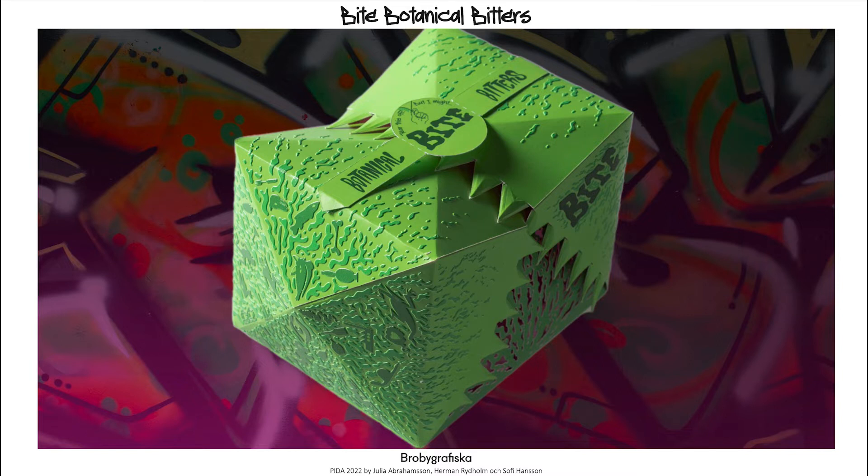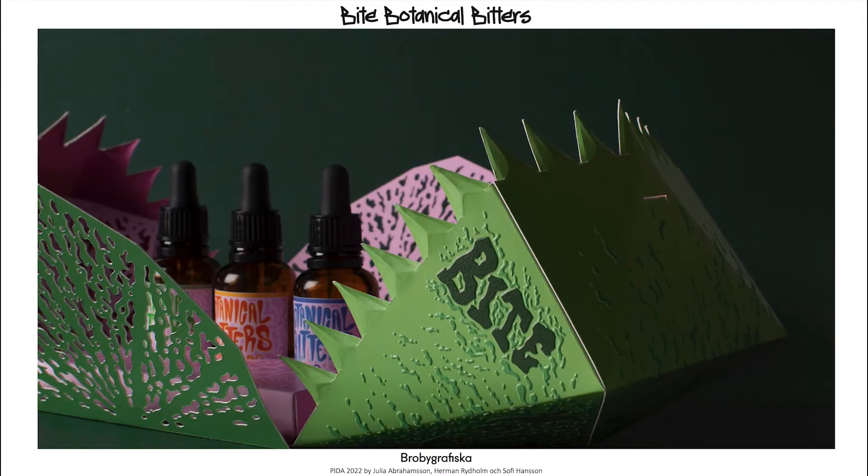To access the bitters, you break the perforated seal on the top of the box. When opened, the package will unfold like the jaws of the plant, exposing the vibrant pink interior with three unique flavors.